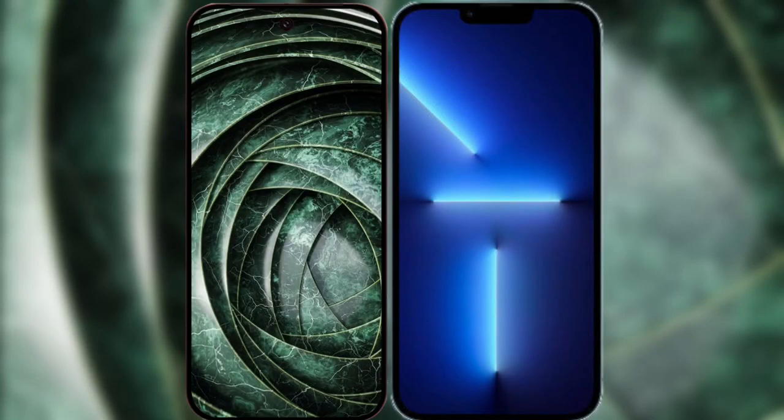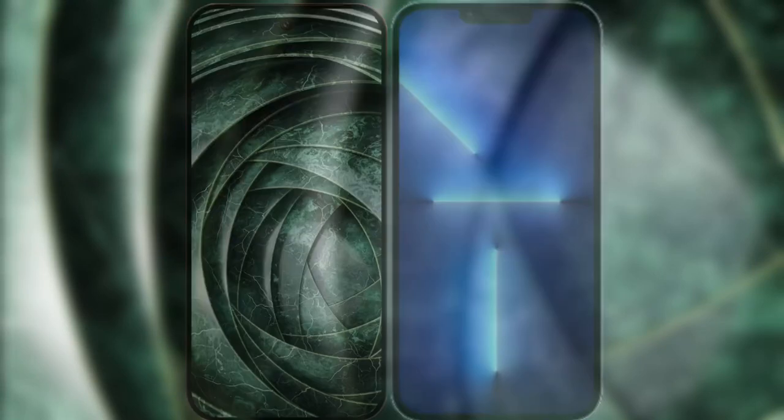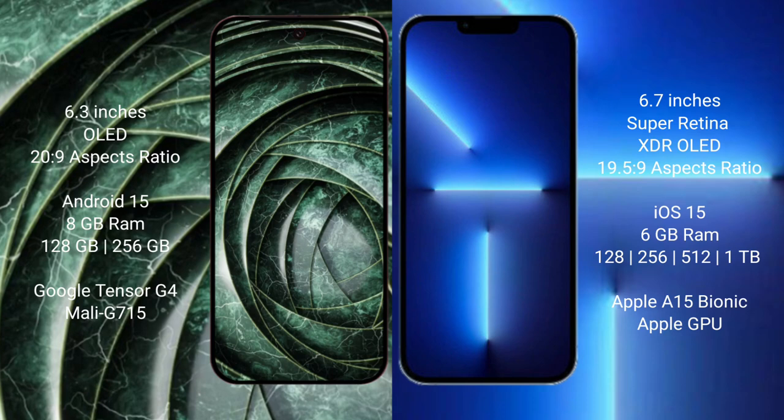I will compare the new Google Pixel 9a with the iPhone 13 Pro Max. The Google Pixel 9a has a 6.3-inch OLED display with a refresh rate of 120Hz. The iPhone 13 Pro Max has a 6.7-inch Super Retina XDR OLED display with a refresh rate of 120Hz.